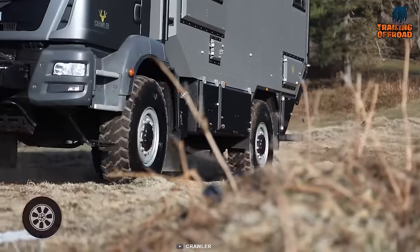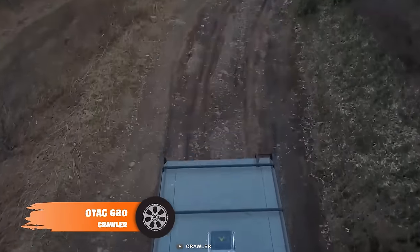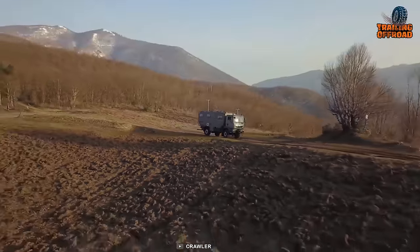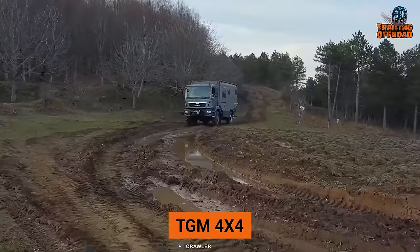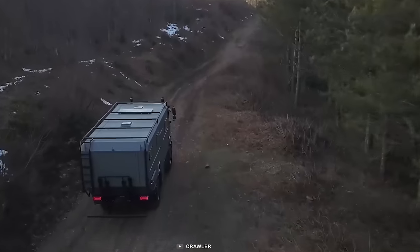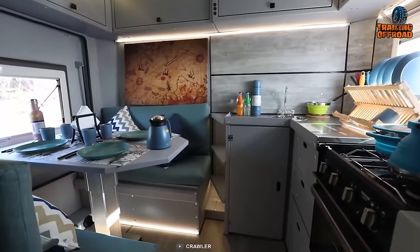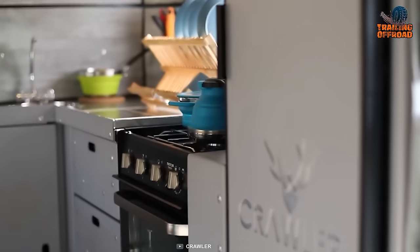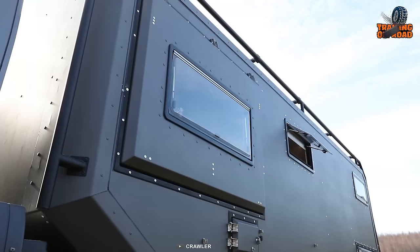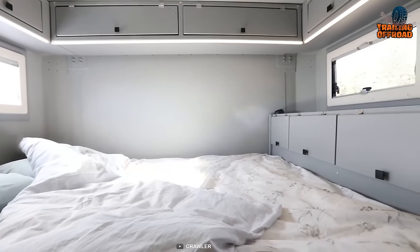Next up on the list, we have the Crawler OTOG 620, a Turkish magnificence to rule the most unforgiving trails. Crawler made this extreme off-roader on a MAN TGM 4x4 chassis and packs all the family-sized living amenities for everyone. You can bet this one is capable enough to haul your home over such routes. A solar power system for proper off-grid living, a winch to pull it out of any tricky situation, and all other essentials come in a pack with this Crawler OTOG 620.